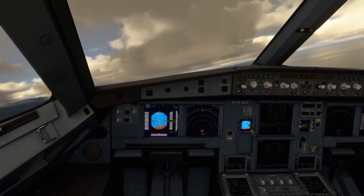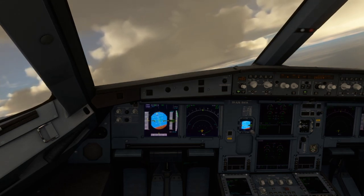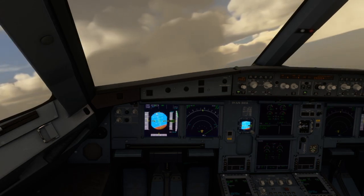Piarco Center, United 246 is passing 1,400 feet, climbing 9,000 feet. United 246, Piarco Center, altimeter 29.92, continue as planned.